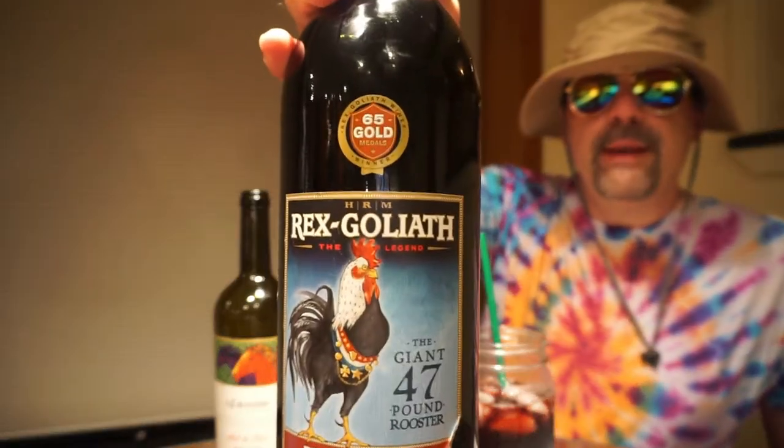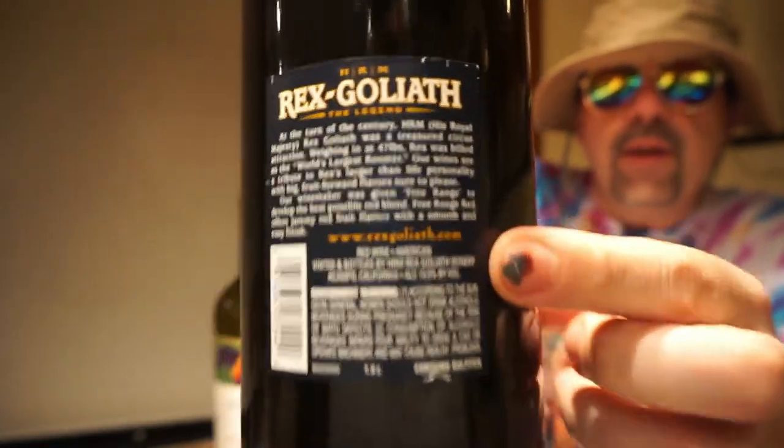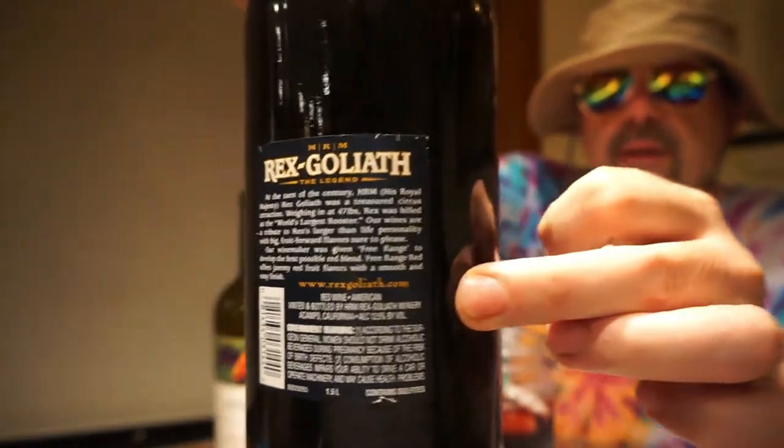We talked about this recently — Rex Goliath. We talked about it like two videos ago. The ones that have 13.5%. The Rex Goliath is $10.99, so it's like $12 for a bottle, meaning $22 for a two-bottle night — a $10 difference. Let's say you drank two of these a night, 365 days a year. That's $3,650.